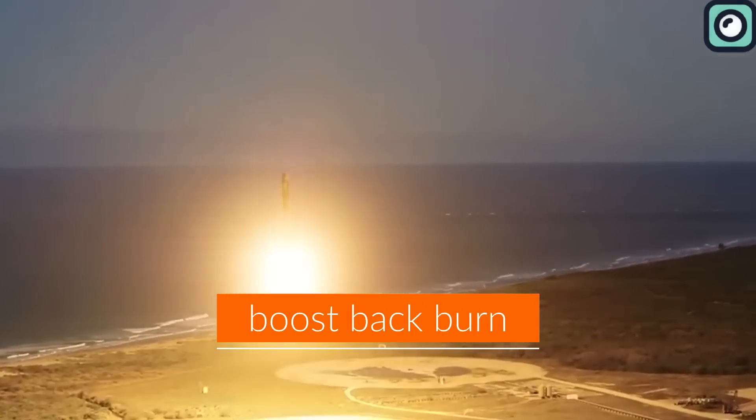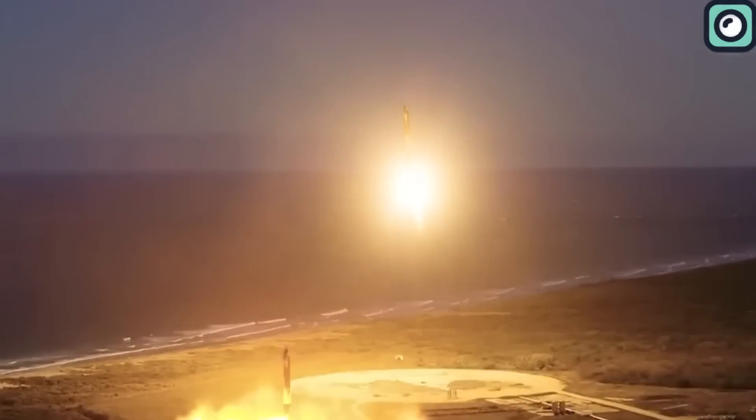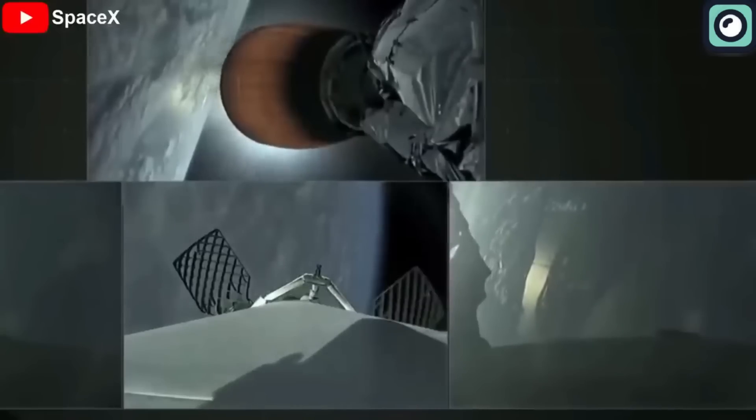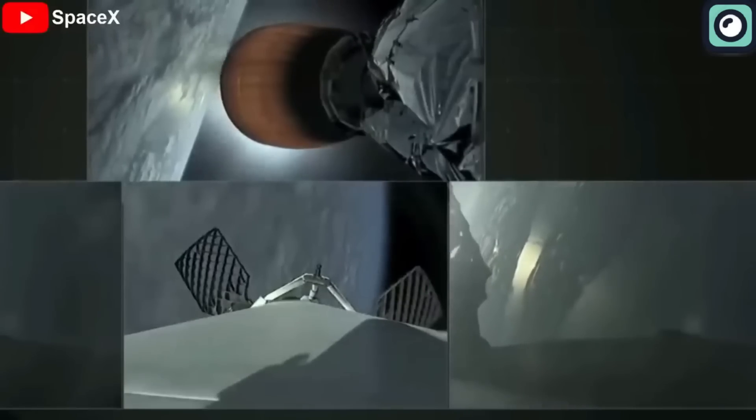The Boost Back Burn involved flipping around and firing their engines to guide themselves back to the launch site from which they lifted off. Meanwhile, the nine-engine center core continued its ascent into space, also performing a Boost Back Burn to propel itself into orbit.